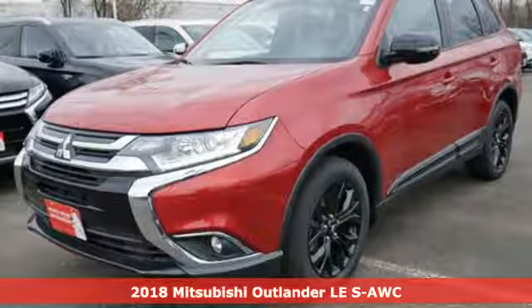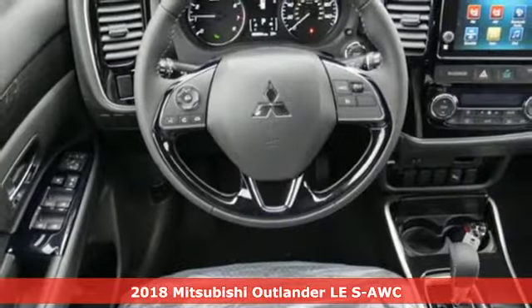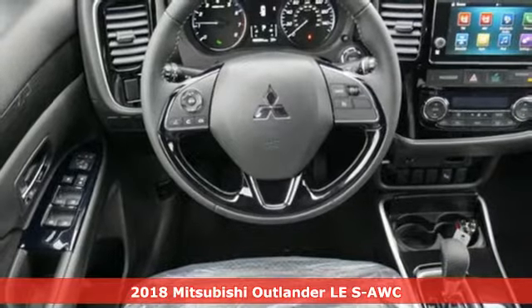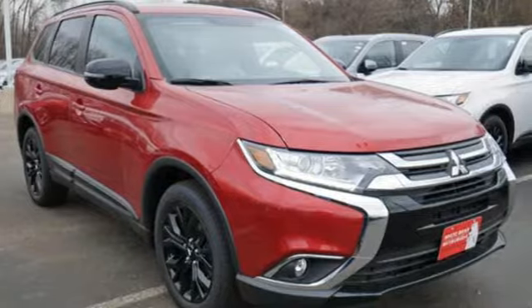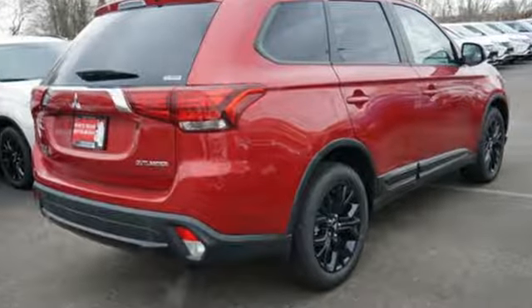Here's a new 2018 Mitsubishi Outlander. This Outlander is the family-friendly crossover utility vehicle waiting to hit the trail with the perfect balance of power, performance, and an unforgettable ride.